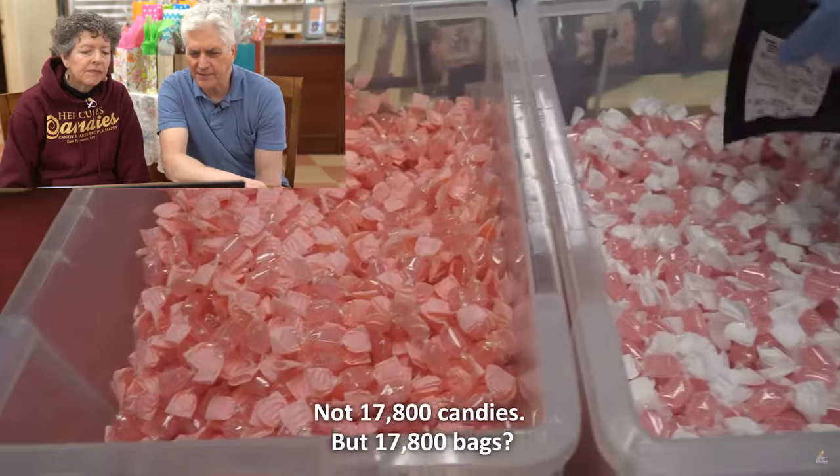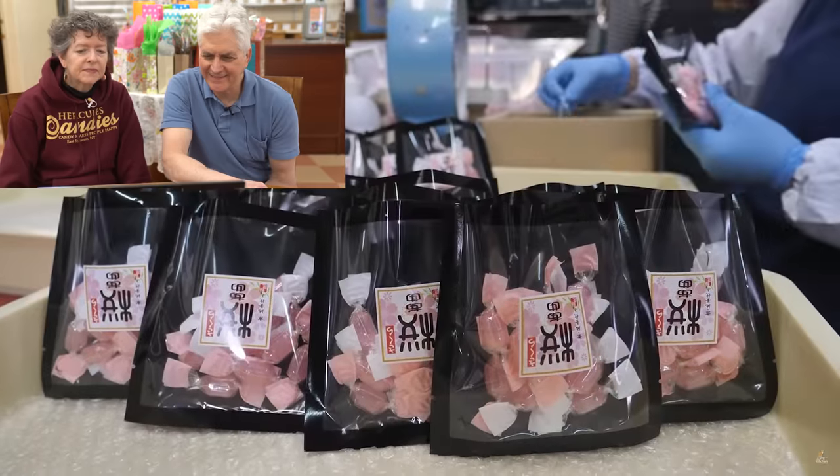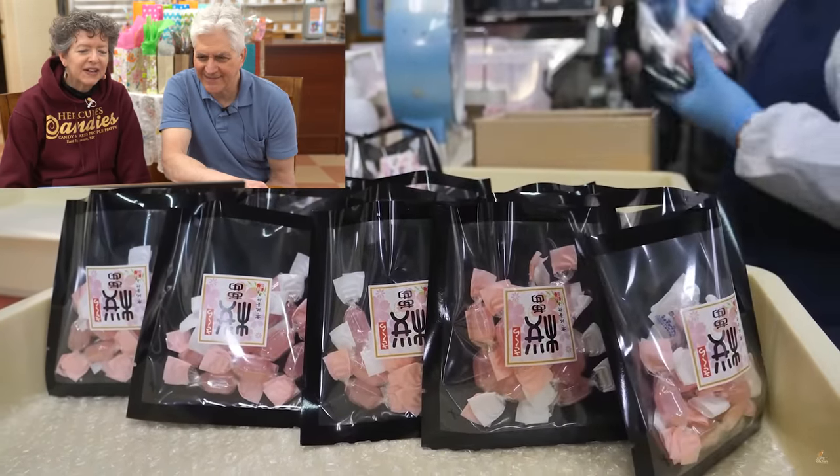17,000 bags? Wow. We're just a wee little candy maker compared to them.